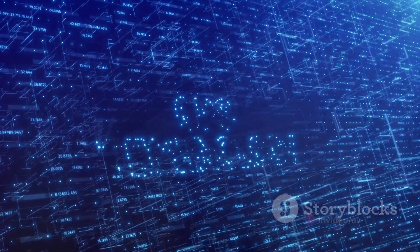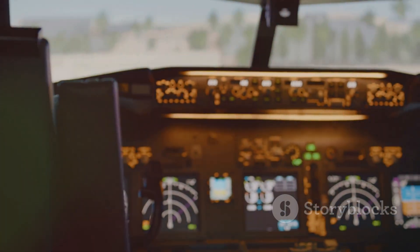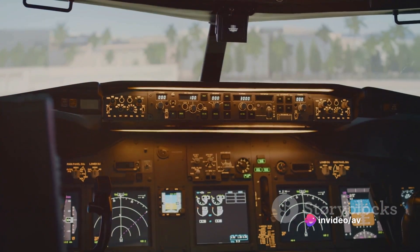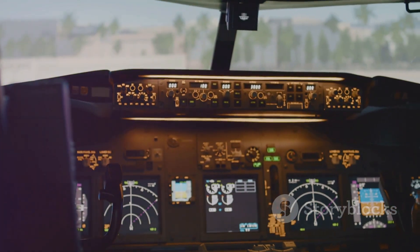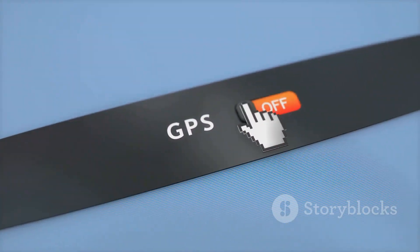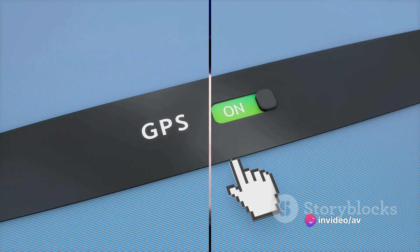GPS, on the other hand, is a satellite-based navigation system. The GPS receiver onboard the aircraft receives signals from GPS satellites, and pilots program the desired route using waypoints. The navigation display then guides the pilots with real-time information about their position and track. The beauty of GPS is its accuracy and reliability, reducing the need for ground-based navigation aids.